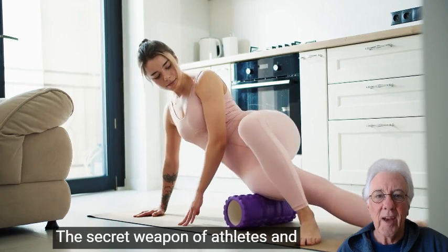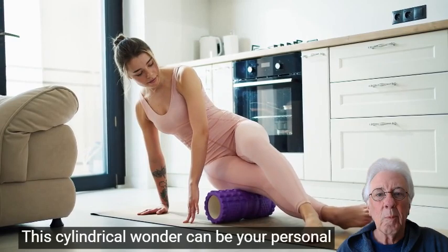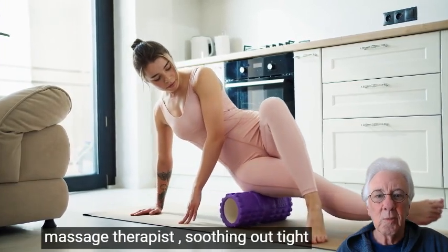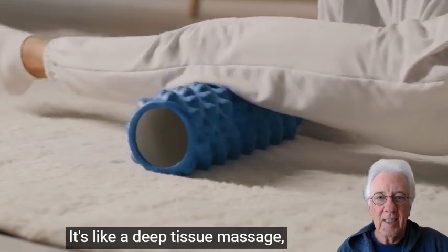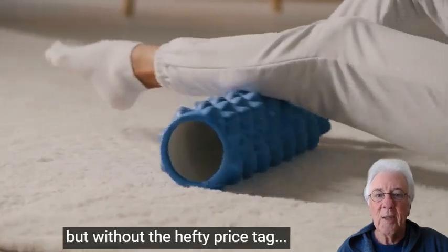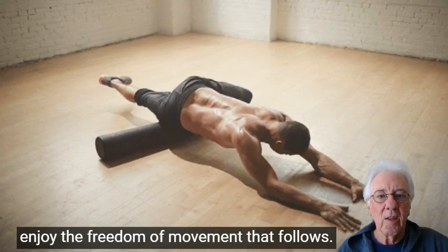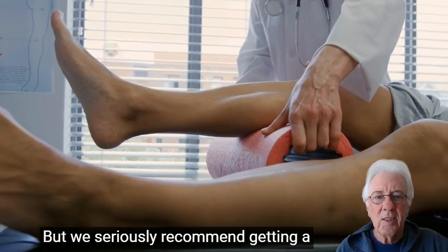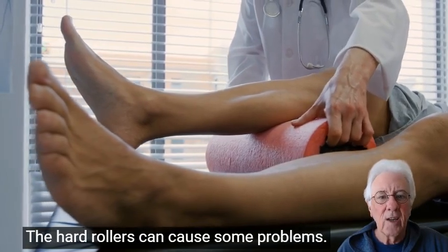Let's talk about yoga blocks. These blocks are like the trusty sidekicks of the yoga world — they provide support, stability, and help you find the perfect alignment in your poses. But they have hidden talents too. You can also use them for balance exercises, core work — ask anybody who's been to Kim's classes — even as a prop to sit on when meditating. With these blocks by your side, you'll feel like you can conquer any pose, or maybe even levitate. Okay, maybe not that last part, but they are pretty magical.